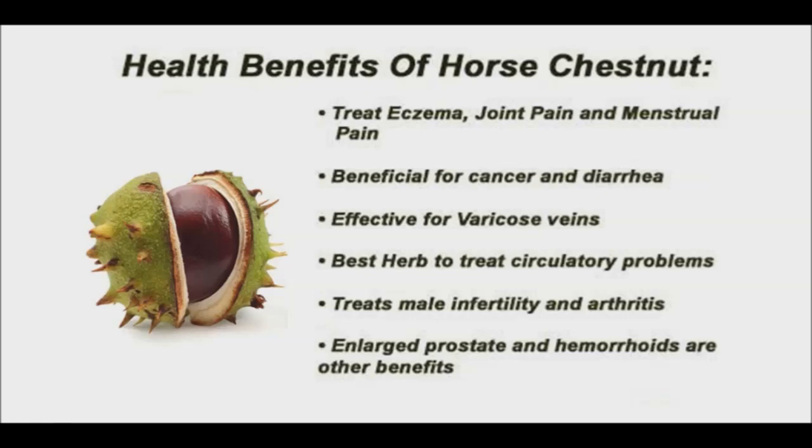Historically, horse chestnut seed extract was used for joint pain, bladder and gastrointestinal problems, fever, and leg cramps.